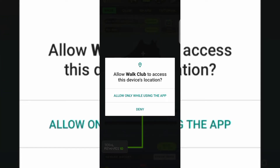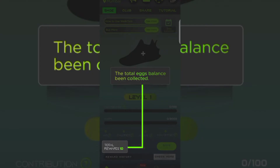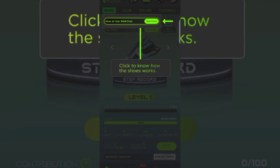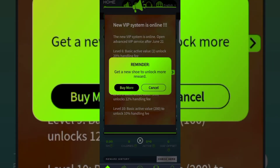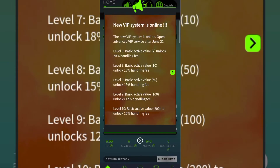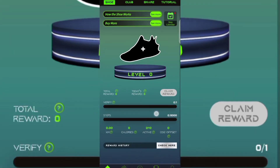After signing up, you need to allow World Club to access your device location. They'll give you some guidelines and an introduction — you can just tap through everything. You also need to allow World Club to access your physical activity, so click Allow.